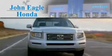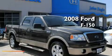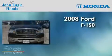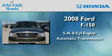Another fine vehicle offered by John Eagle Honda of Houston. This is a 2008 Ford F-150, featuring a 5.4-liter 8-cylinder engine and an automatic transmission.